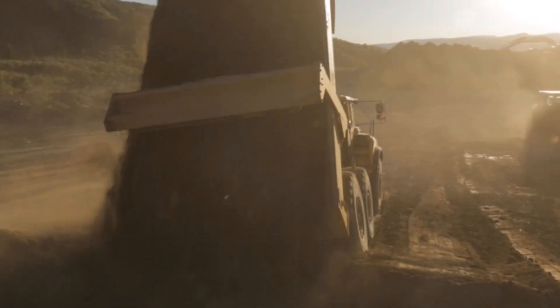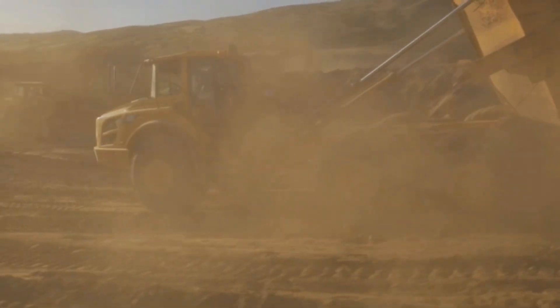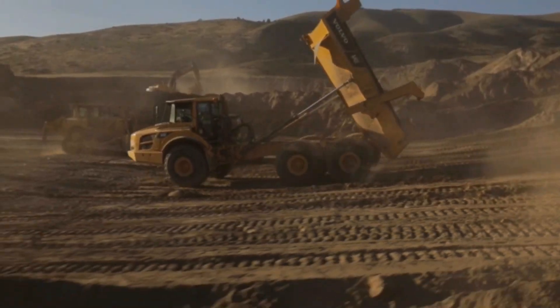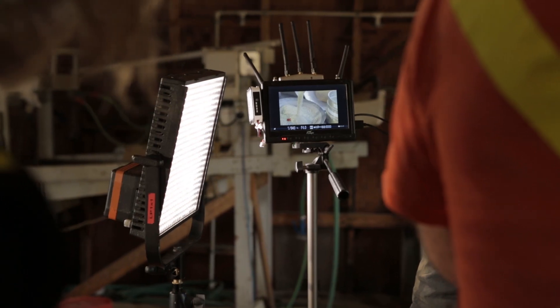We've thrown our Connex into every single harsh environment you can think of, from jungles to deserts, and as you can see right now it's on a mine site that's full of dust and rain and wind and just horrible conditions. Troubleshooting drones in an environment like this can be a total nightmare, but when you're flying with the Connex you get a rock-solid video feed every time — it's one less thing to worry about.